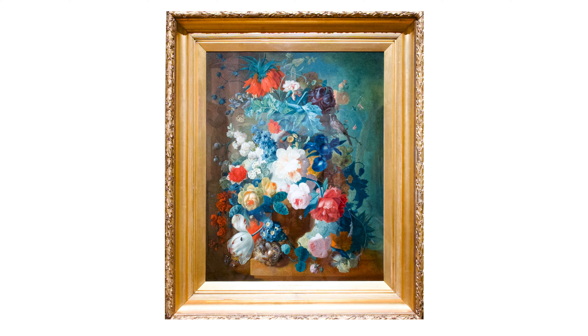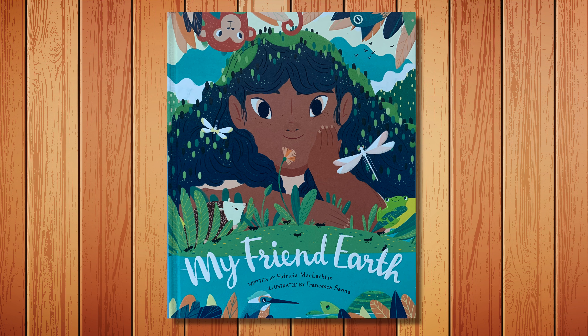Now, on to the story. My Friend Earth, written by Patricia McLaughlin, illustrated by Francesca Sana.